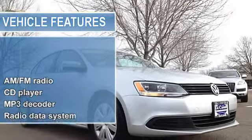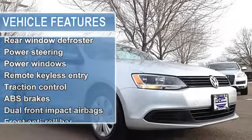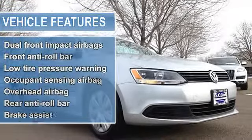Air conditioning, rear window defroster, power steering, power windows, remote keyless entry, traction control.